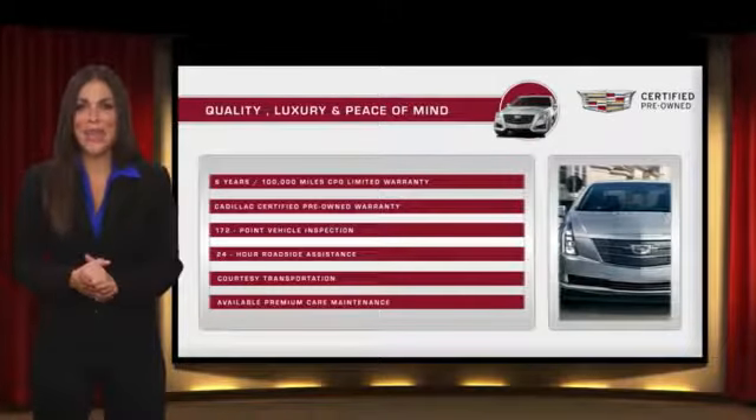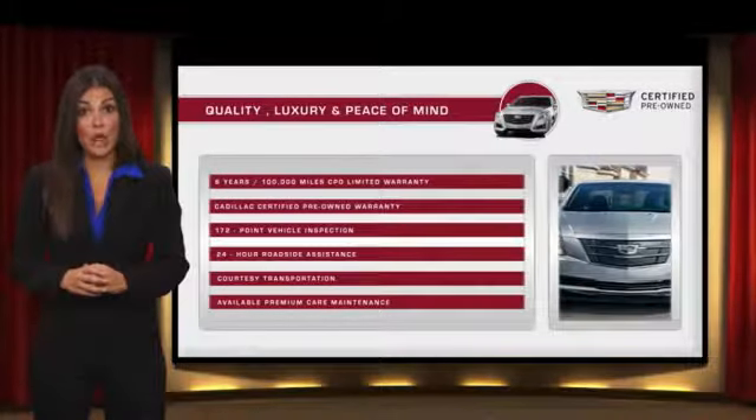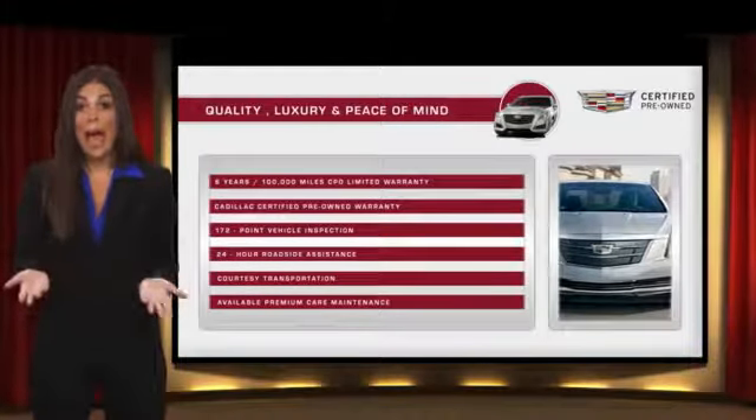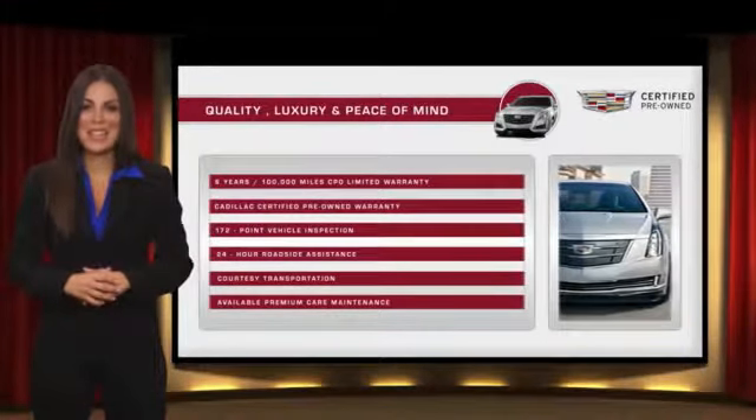This vehicle will provide you peace of mind. With Cadillac certified pre-owned vehicles, the car's past becomes irrelevant. What matters is your future. Ask your dealer for more details.